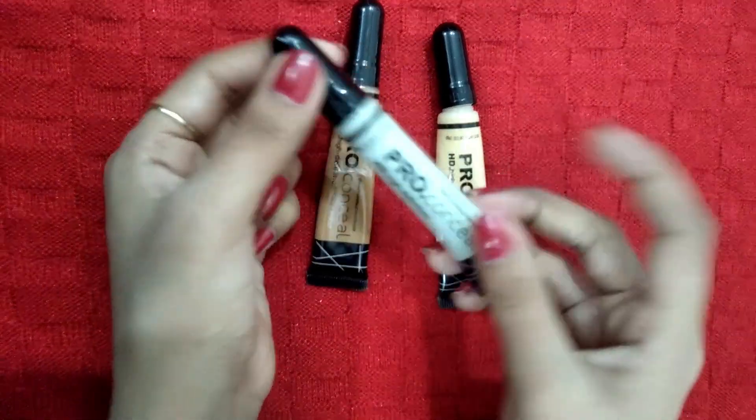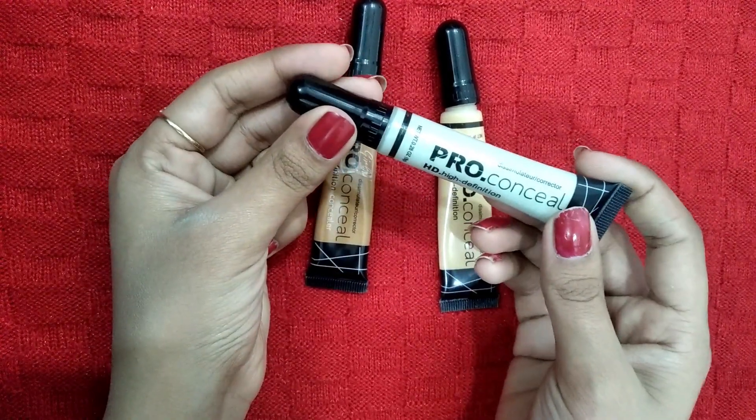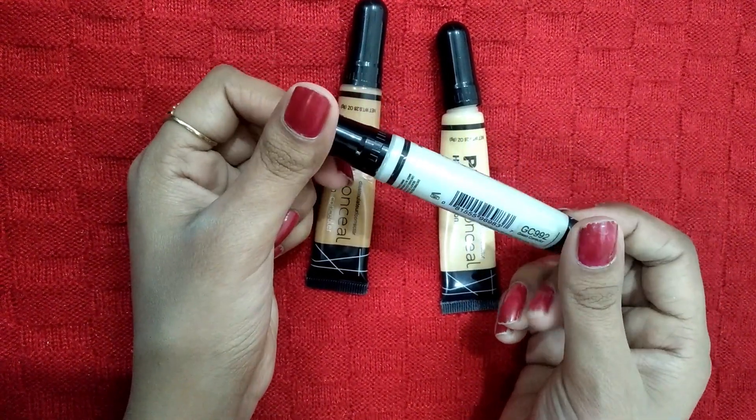This is the Green Corrector. It is used on areas of the face where there is redness or acne and pimples — to neutralize them. It is also for medium to dark skin tones.